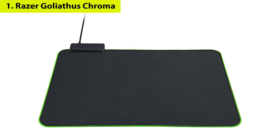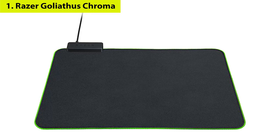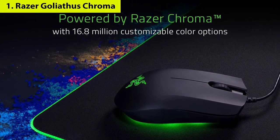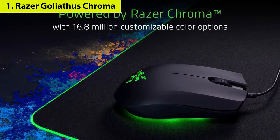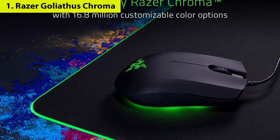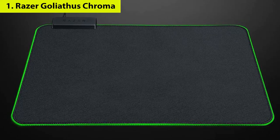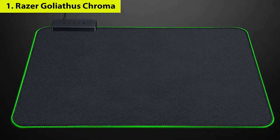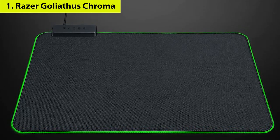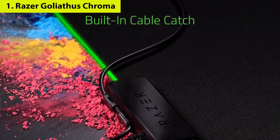Number one: Razer Goliathus Chroma Gaming Mousepad. If you have a ton of RGB-bedecked peripherals — a keyboard, a mouse, and maybe even a headset — you can't just leave your mousepad out of the RGB party. You should keep an eye out for the Razer Goliathus Chroma. This illuminated mousepad takes Razer's expert RGB implementation and throws it into a soft gaming mousepad that'll let you score those headshots and do it in style.